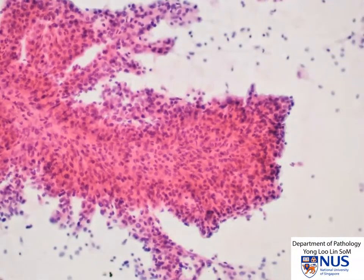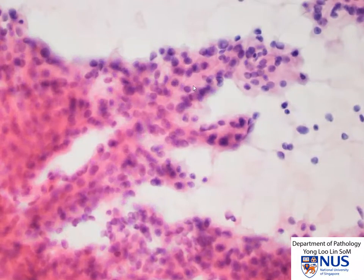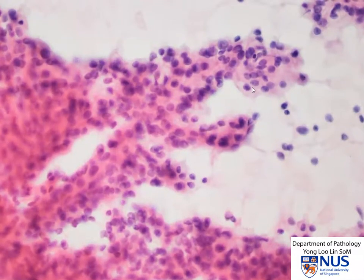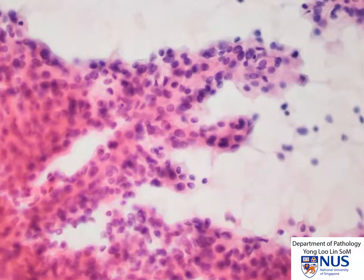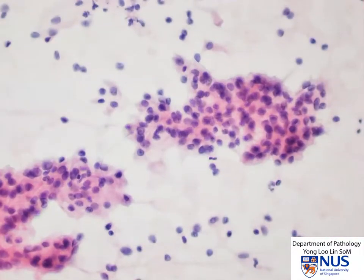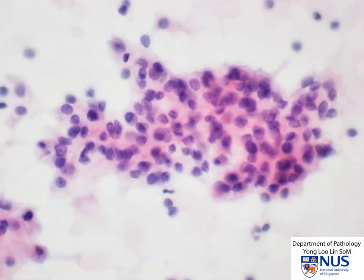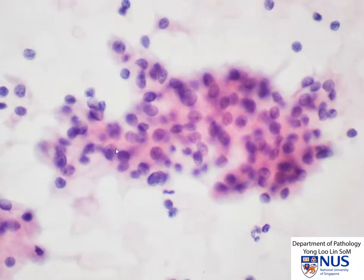The cells appear polygonal with fairly abundant cytoplasm. Taking a closer look at the cytomorphological features, we can see that there is pale cytoplasm. The nuclei are quite round. We don't see very prominent nucleoli or marked nuclear pleomorphism, but that of course depends on the grade of the tumor. This is a classical appearance of a clear cell tumor in the Papanicolaou-stained smears. In some of the cells, we can make out the presence of small nucleoli.